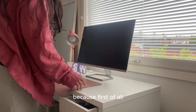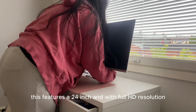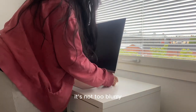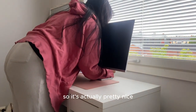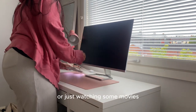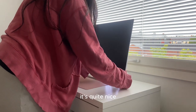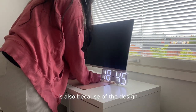First of all, the display quality — this monitor features a 24-inch screen with Full HD resolution, so the colors are vibrant and images are sharp, not blurry. I'm actually editing this video with it right now, and it's really nice. Whether I'm studying, working, or watching movies, it gives an immersive experience, which is quite nice.